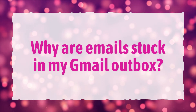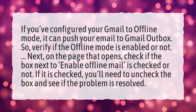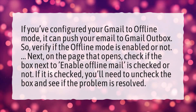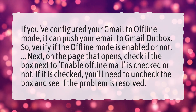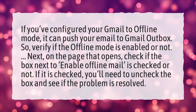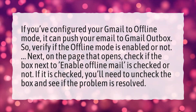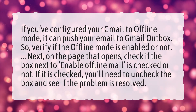Why are emails stuck in my Gmail outbox? If you've configured your Gmail to offline mode, it can push your email to the Gmail outbox. So verify if the offline mode is enabled or not. Next, on the page that opens, check if the box next to Enable Offline Mail is checked or not. If it is checked, you'll need to uncheck the box and see if the problem is resolved.